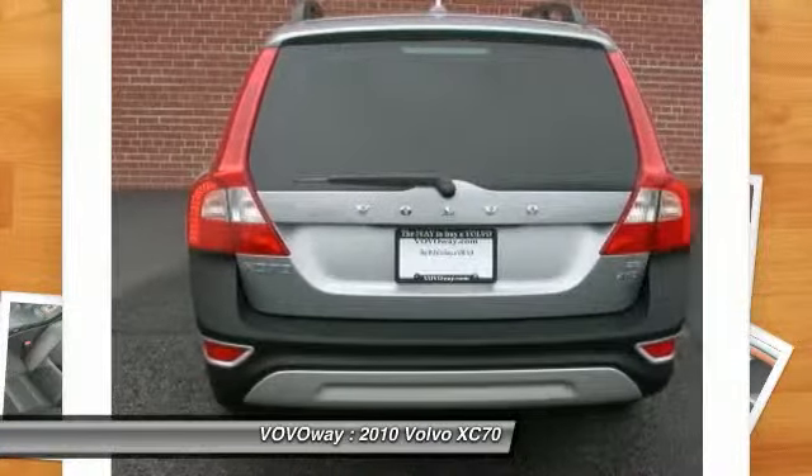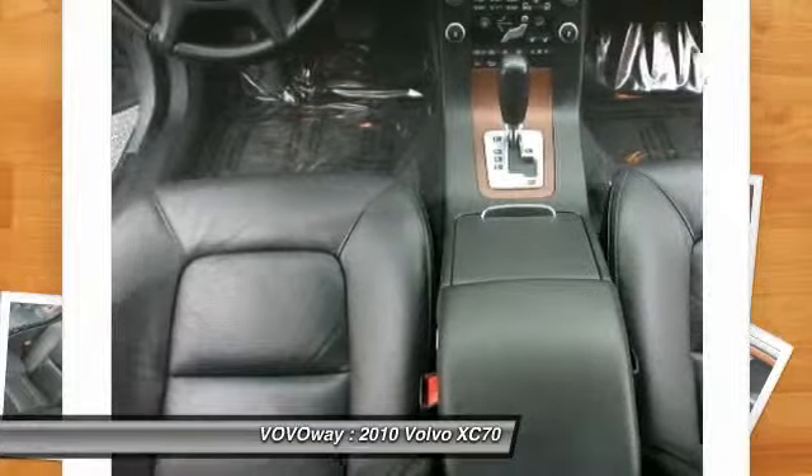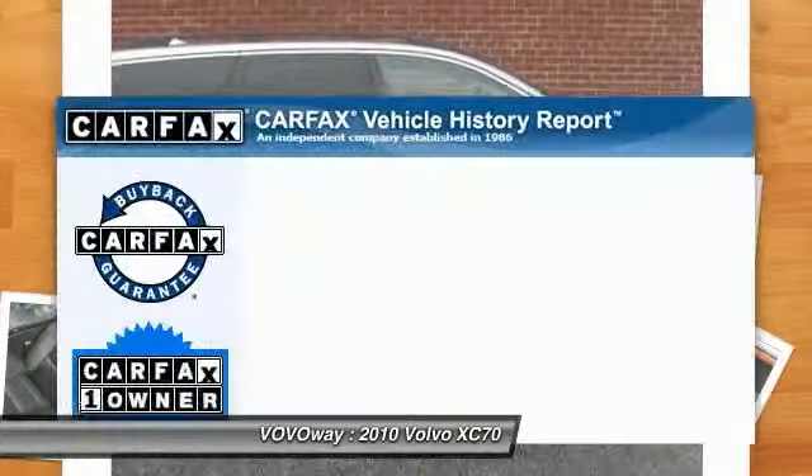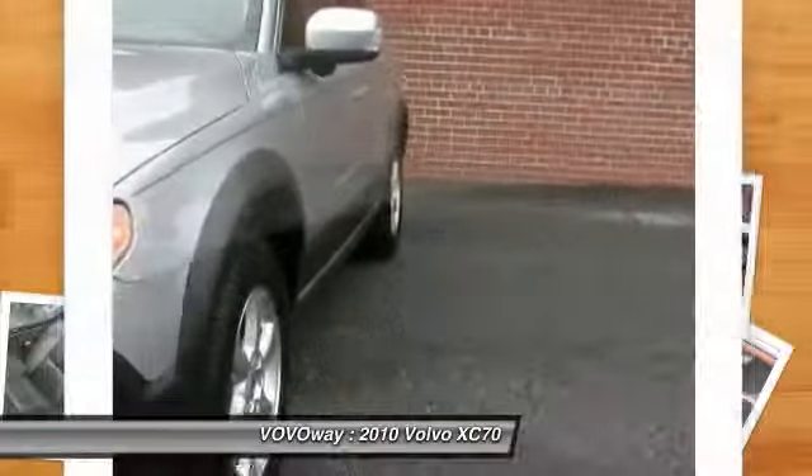Heated rear seat, rain sensing wipers, humidity sensor, and a four piece floor mat set. This vehicle is Carfax certified one owner and qualifies for the Carfax buyback guarantee.